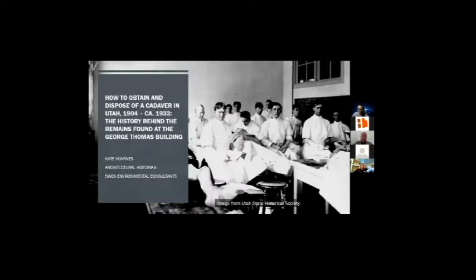My name is Kate Hovains and I'm an architectural historian with SWCA Environmental Consultants. I was one of the researchers and writers associated with the data recovery project. I'll be talking about the history behind the remains in particular, and in general about what we found under the George Thomas building.